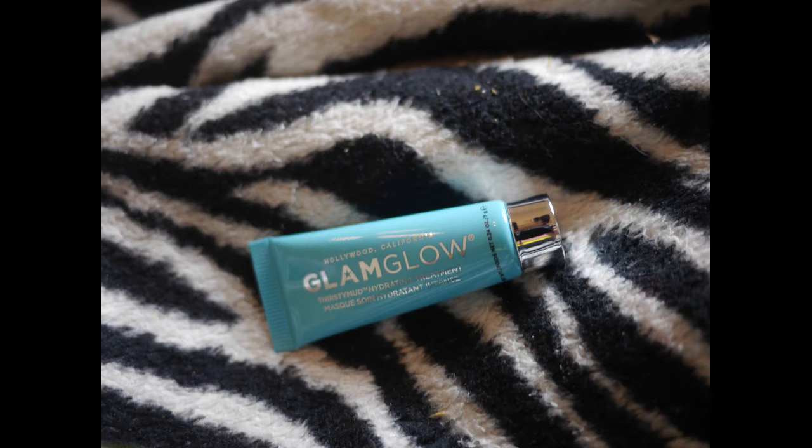They sent two tinted creams — that's weird. And then we have a Glam Glow thirsty mud hydrating treatment, so it's a little mask. You must only need a little bit because this is pretty small for a mask.